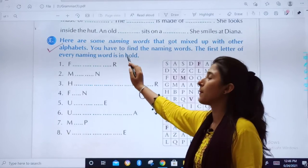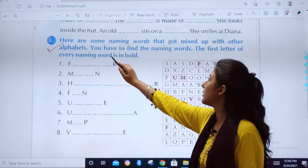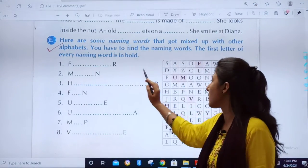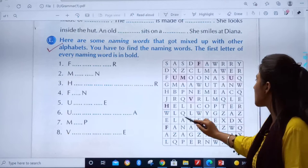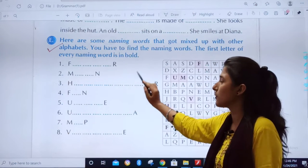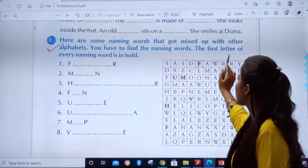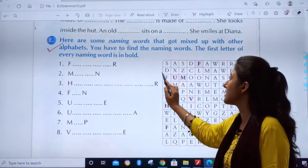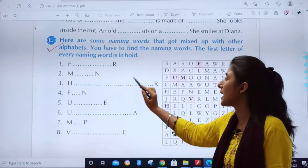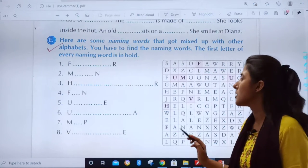Next, exercise number E — this is the last exercise of this chapter. Here are some naming words that got mixed up with other alphabets. In sub ke beech mein kuch naming words chupay huye hain — you have to find them and fill in the blanks. The first letter of every naming word is in bold, so your work is made easier. Let us find!